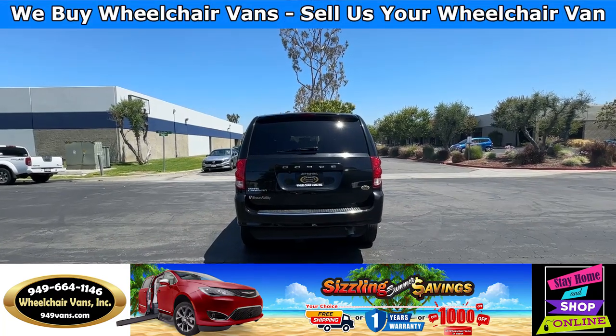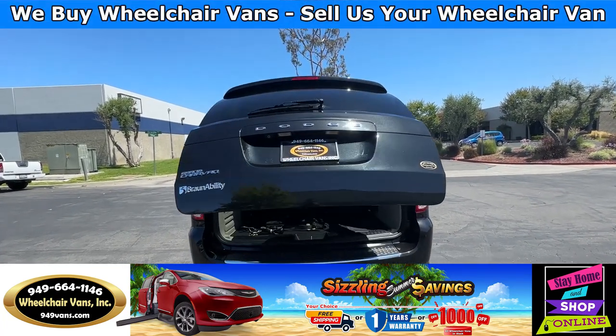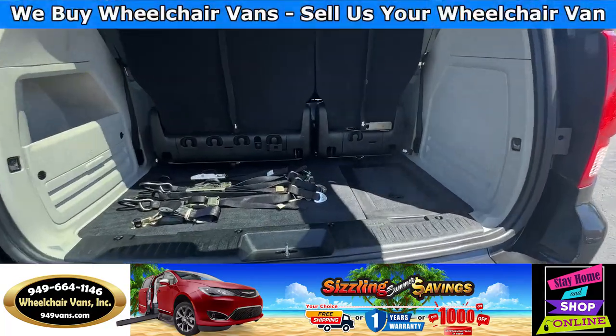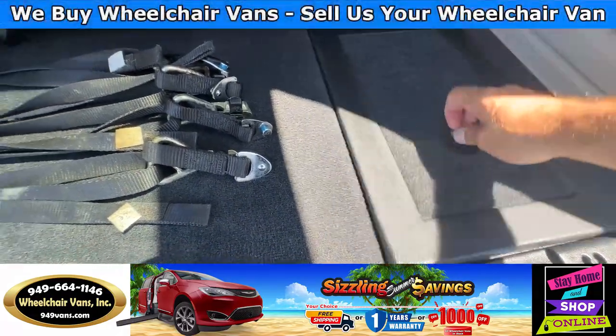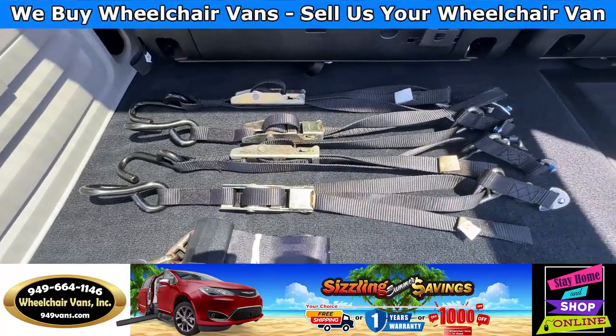Let's check out the rear hatch. This is going to have the automatic liftgate. It will also have a backup camera. Over here you will have room for a little bit of storage, as well as a little compartment here. And as you can see, we provide everyone with a set of manual straps.